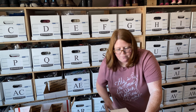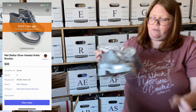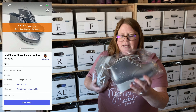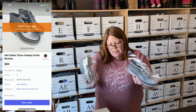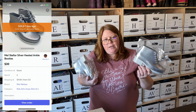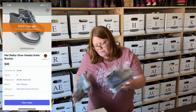Next up is another one from my recent consignment thrift haul — these are Mini Melissa silver heeled booties. I paid $6 for them, listed them for around $35, and someone offered $30 plus they're paying $11 shipping. Really good flip on those.